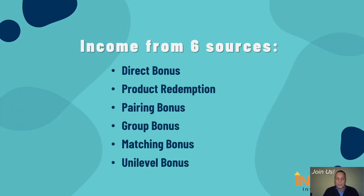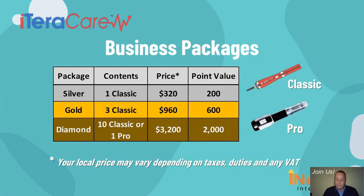The six income sources are: Direct Bonus, Product Redemption, Pairing Bonus, Group Bonus, Matching Bonus, and finally the Unilevel Bonus. Like in any business, revenue is generated from the sale of products. We have three packages for sale: silver, gold, and diamond. Silver packs contain one classic device and cost approximately $320. Gold packs contain three devices at a price of $960. The diamond pack comes with 10 small units or one big pro device at an investment of $3,200. Please note that these prices may vary depending on import duties and sales taxes in your particular country.